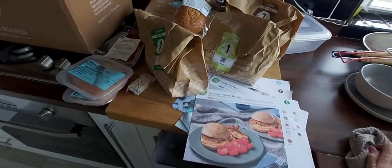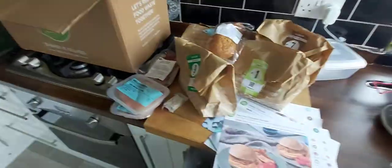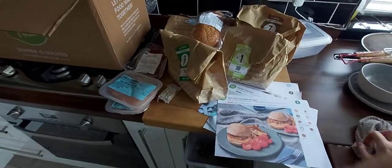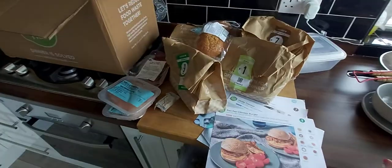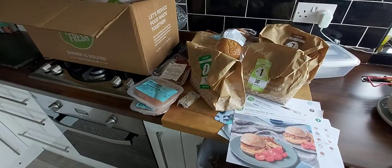I'd definitely say give them a go — for about £20 odd a week, which I'm paying at the minute, and I think you get that rate for about the first four or five boxes, it's an absolute bargain. I don't think I could go to the shop and buy all that for £22. Please subscribe to my channel for the various videos I upload — catch you later, thanks, bye bye!